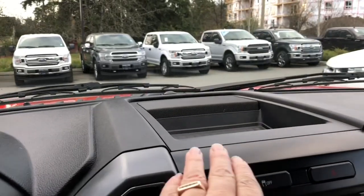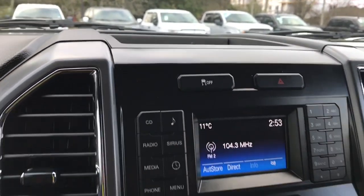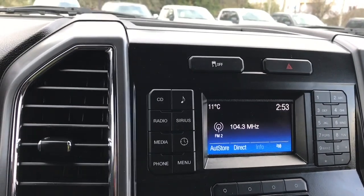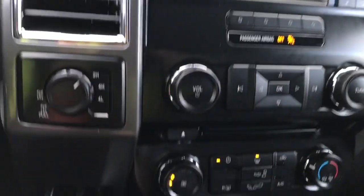In the centre there's a little cubby to put things, as well as your traction control and hazard lights. There's a display screen for your media — AM, FM, satellite radio, and CD. Down below the volume and tuner controls, there's your CD player.